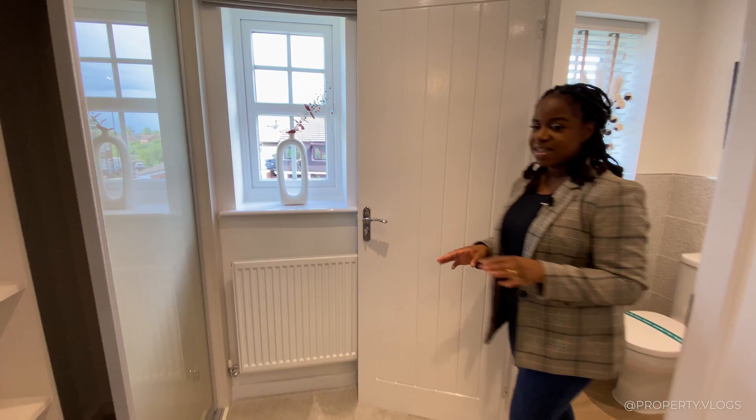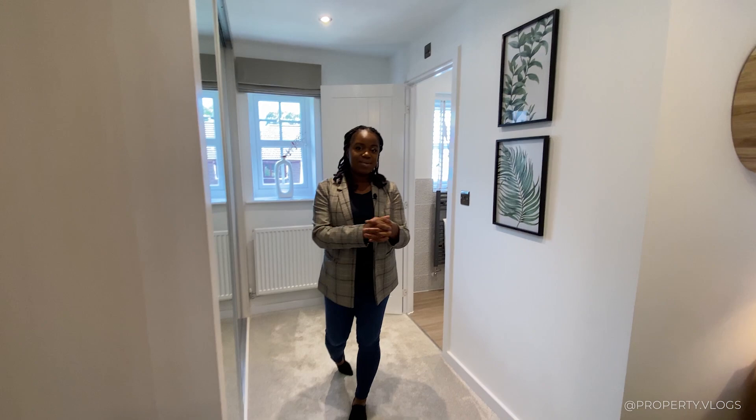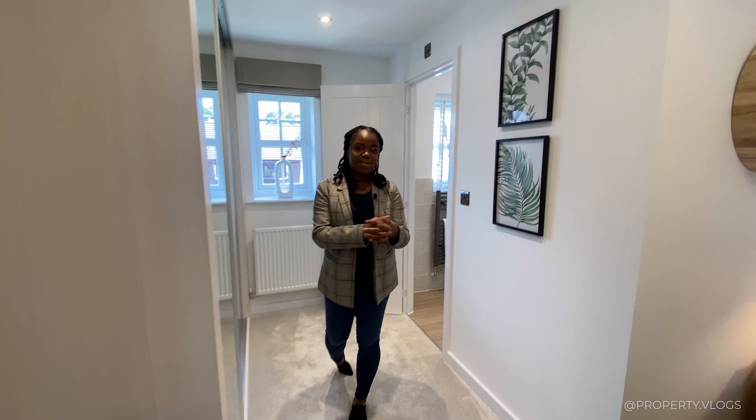I've really enjoyed touring this property and I hope you have as well. If you spotted something I missed, comment it below. Subscribe so you get notified when our next video goes up, and click on the video popping up on screen — I'll see you shortly. Bye!